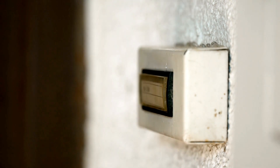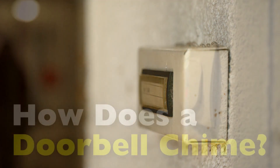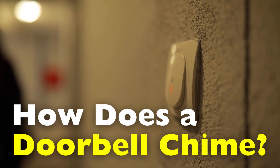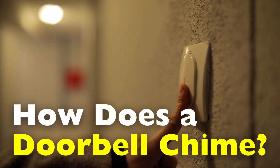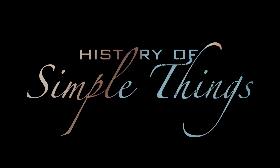Today, we're peeling back the layers of one of the most overlooked pieces of home technology. From the history to the mechanics, let's uncover what really happens when you ring a doorbell, right here on History of Simple Things.